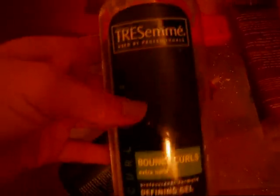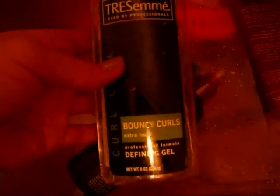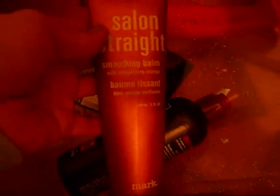The Tresemmé Bouncy Curls Extra Hold — this is actually the only thing from Tresemmé I've ever tried that I really don't care for. It makes my hair a little bit too hard for the way I like it. But definitely if you like a strong hold on your curl, this is what I would go for. Here's the Salon Straight with the other ones that I said came in a three-pack — really like this as well.